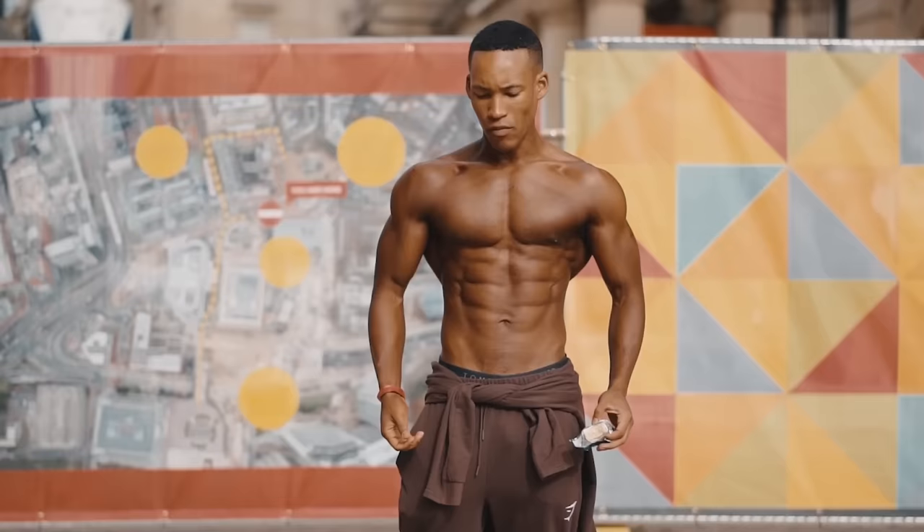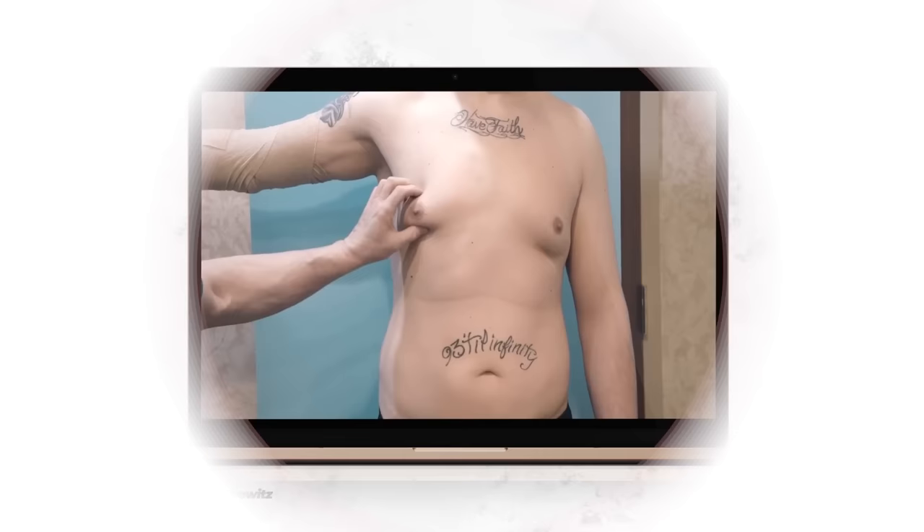When most people say man boobs, they're talking about the excess fat tissue on a man's chest that gives them the appearance of having female breasts, like this. The technical term for this condition is pseudogynecomastia, which basically translates to fake female breast growth — a pretty accurate description of what's going on.